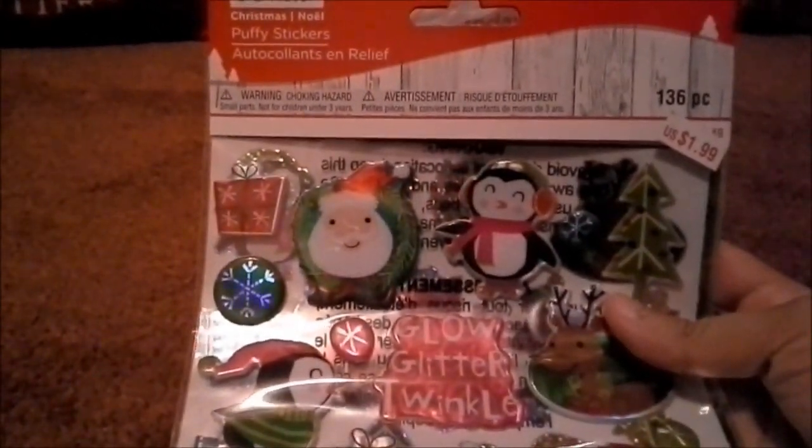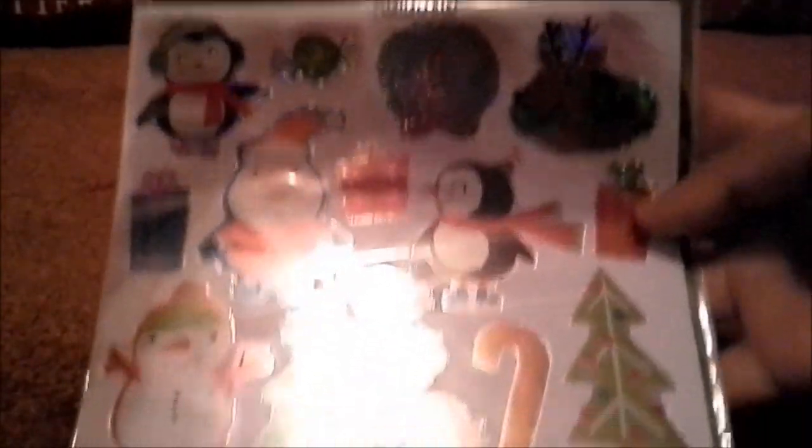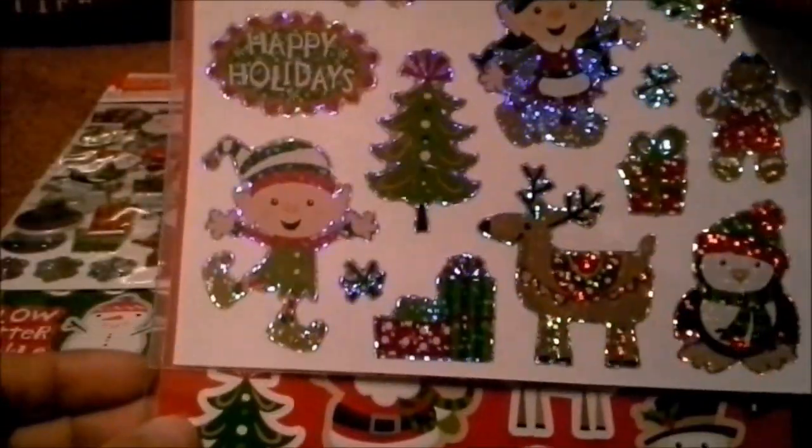Alright, so during this past Christmas season I decided to get a couple of puppy stickers — some different ones too. And I also got these stickers here, which are a little bit sparkly as you can tell. And some other ones here too. So there's those.